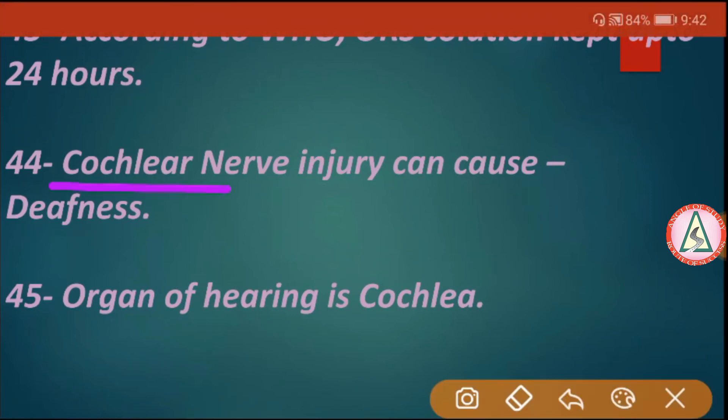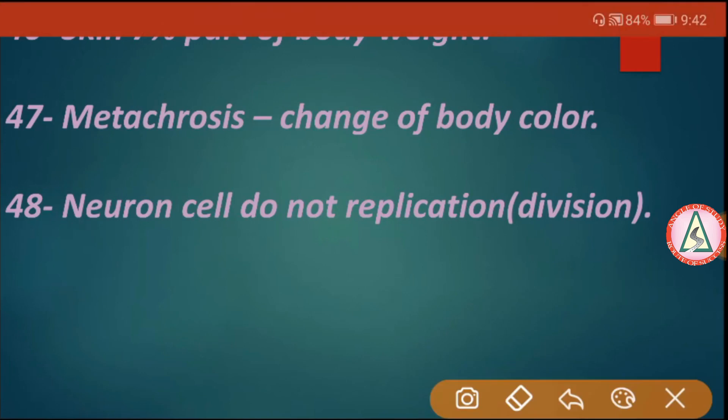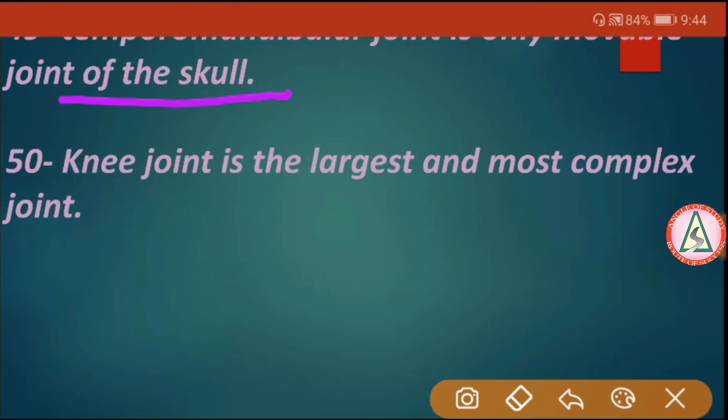Cochlear nerve injury can cause deafness. The organ of hearing is the cochlea. Skin is 7% of body weight. Metaphysis is the zone of change in a long bone. Neuron cells do not replicate. The temporomandibular joint is the only movable joint of the skull. The knee joint is the largest and most complex joint.